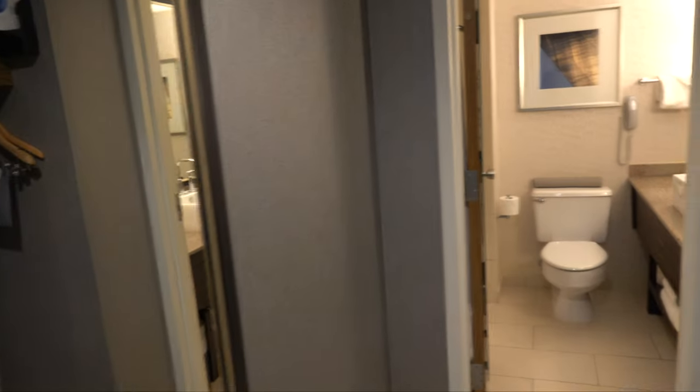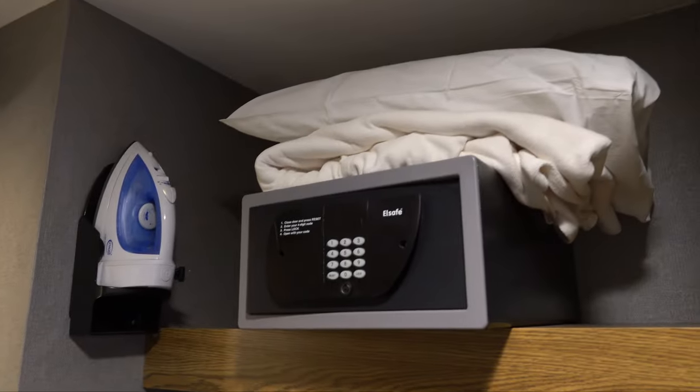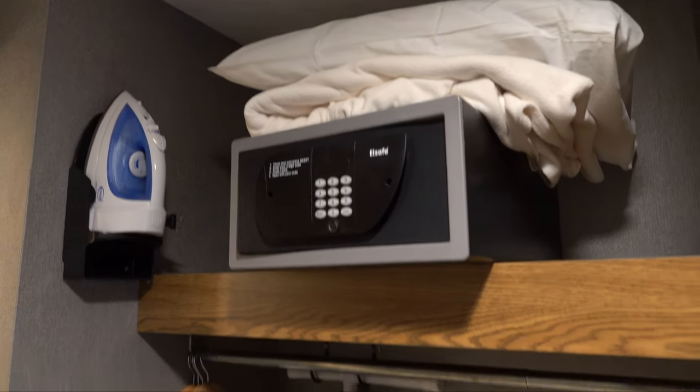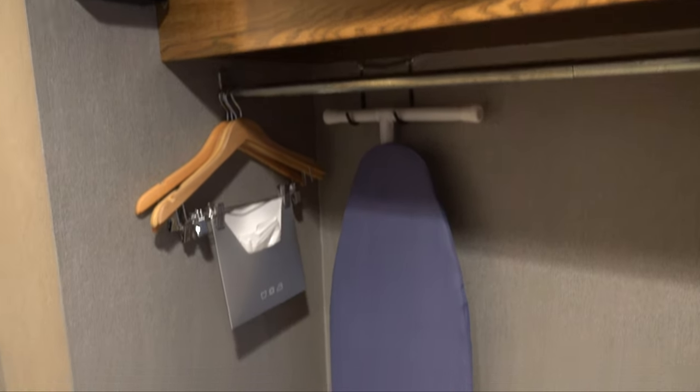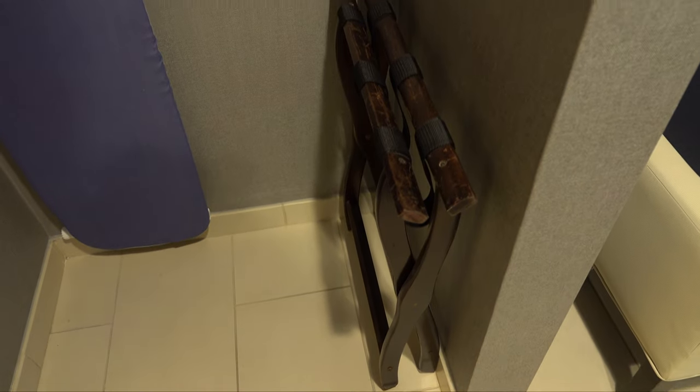Here's a look at the king bed with the arch view. So you come in and you have the bathroom. You've got a long hallway with the safe and ironing board along this corridor as you work your way into the actual bathroom.